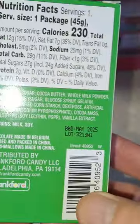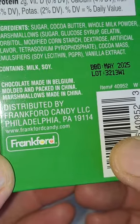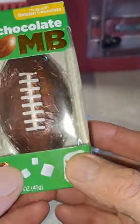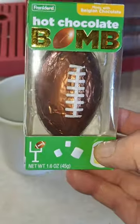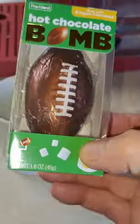It only makes six ounces, and you can see there the chocolate's made in Belgium, molded and packed in China, and the marshmallows are made in China. This is $1.50 — I got it on sale for half price after Christmas. You can see it opens up with marshmallows, apparently.